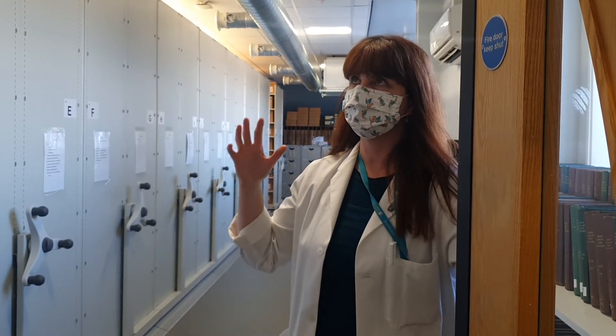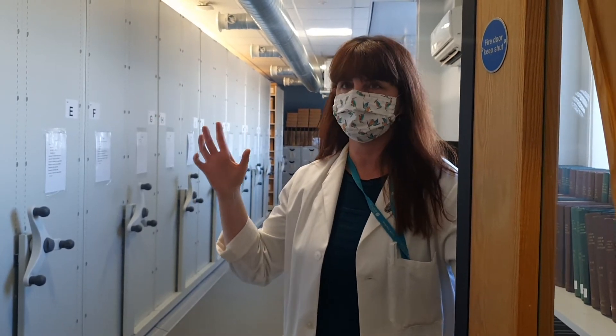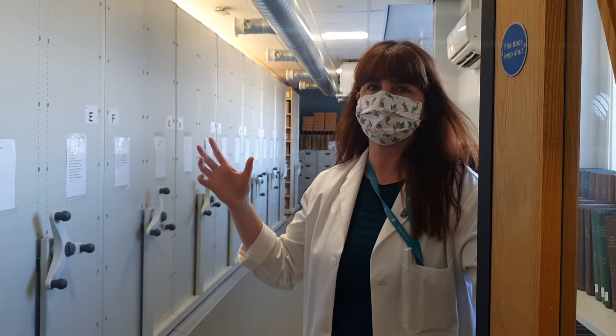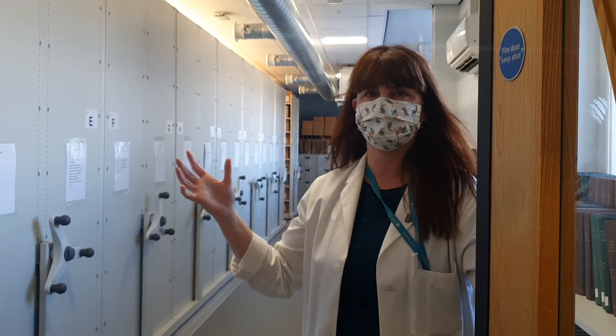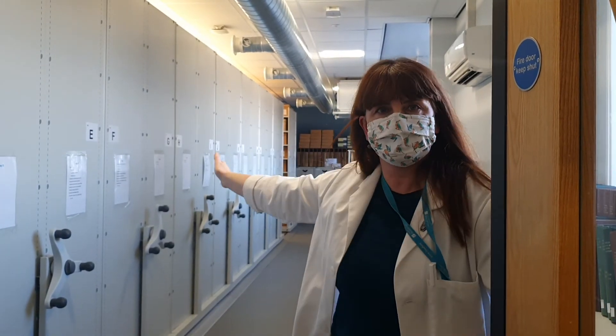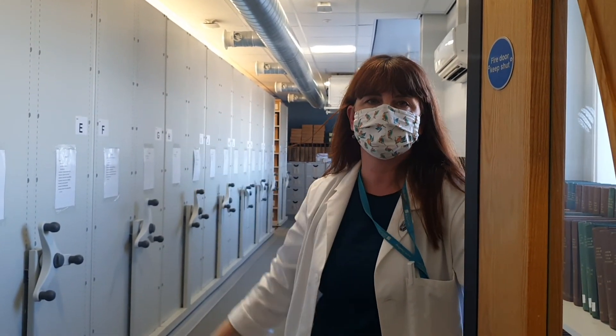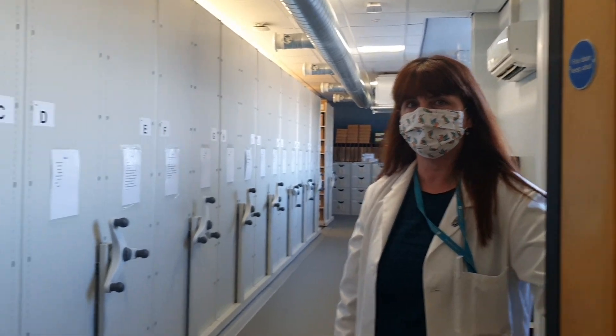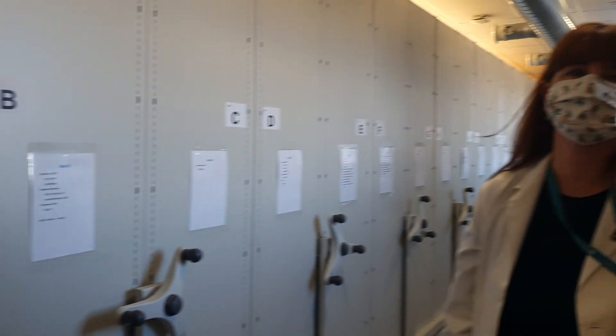This is a controlled environment, so we adhere to really strict and high-quality procedures for the handling of our human remains. We also have an X-ray facility and research labs dedicated to postgraduate teaching and research. That is a quick tour of Bradford — I look forward to welcoming you in the near future. Bye!